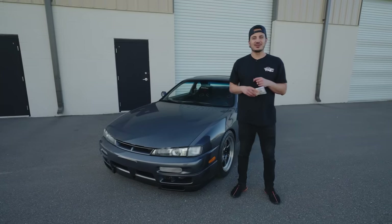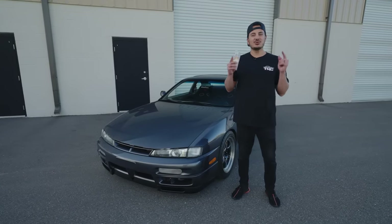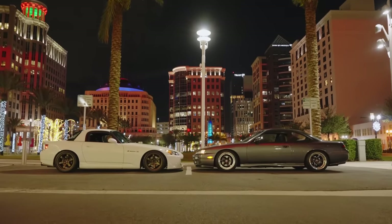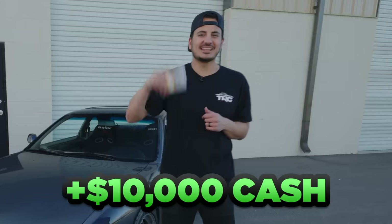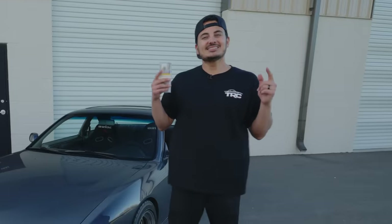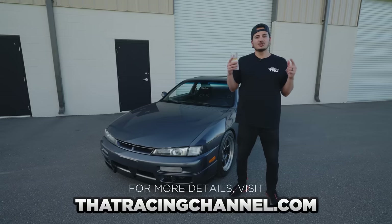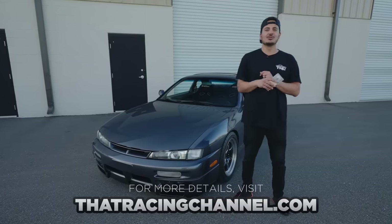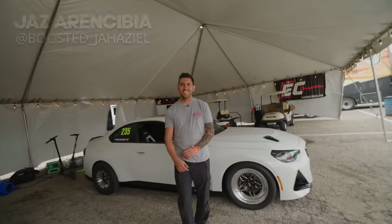What's up guys, Javier from That Racing Channel. In case you didn't hear, we're giving you guys the opportunity to win the TRC 2JZ S14 or turbo S2000 plus $10,000 in cash. We have awesome new merch on the site, all in stock and ready to ship. Don't miss our limited-time 10x bonus entry offer — any purchase on thatracingchannel.com gets you entered to win one of these badass TRC builds. Now let's get back to today's video.